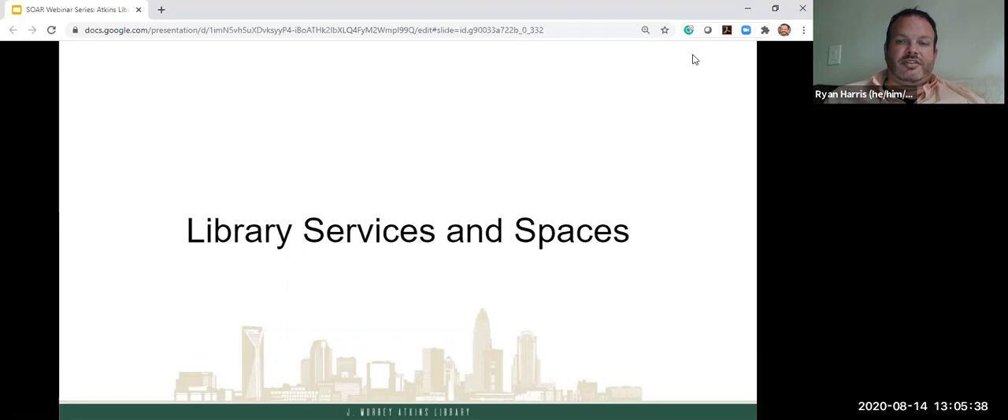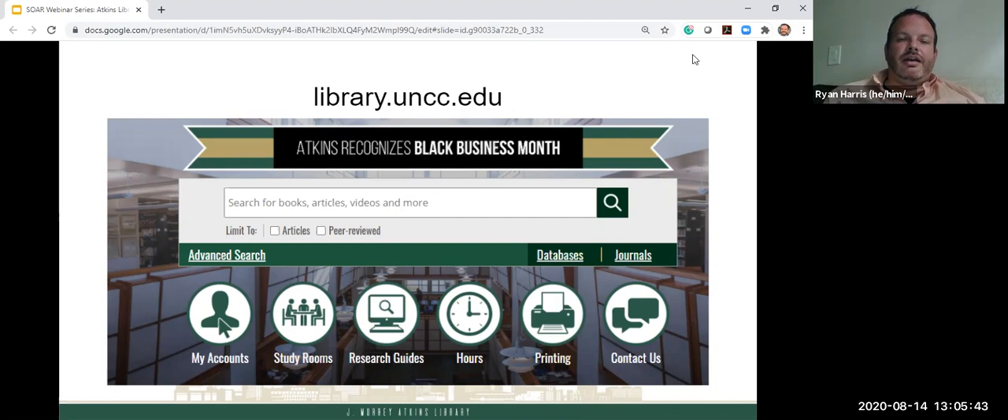First we're going to go over library services and spaces. This is what the library website looks like — the URL is library.uncc.edu, and there should be a quick link from your MyUNCC page as well. There's a search box to search for books and things the library holds. I wanted to point out the icons on the main screen: My Accounts, study room reservations, research guides, hours, printing, and the Contact Us page, which lets you chat, email, or call us.